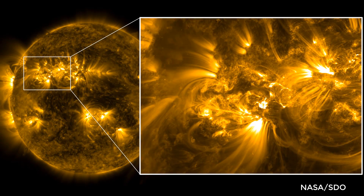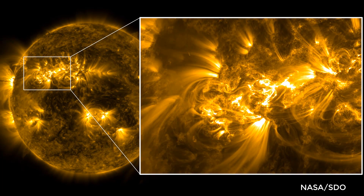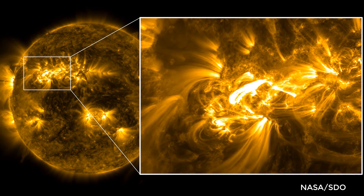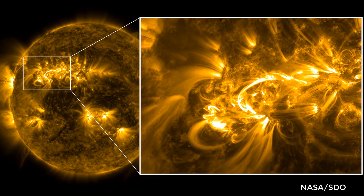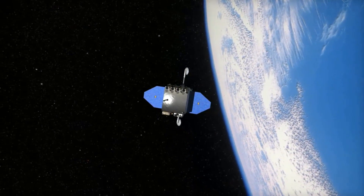The mission of the Solar Dynamic Observatory is to monitor the sun 24/7 so astronomers can keep an eye on such space weather and study the solar cycle so they can predict future solar activity. The SDO is not the only mission in space dedicated to observing the sun.